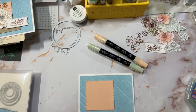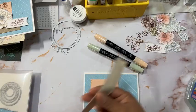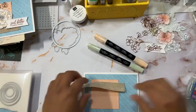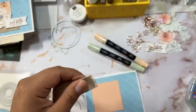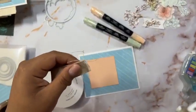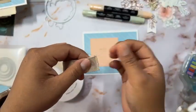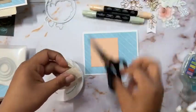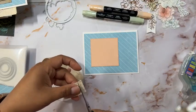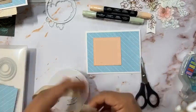We're going to adhere the paper here like so. Now we're going to use the natural finish ribbon. This phrase — I don't like that look for this card, so if you like that frayed look go for it, but I did not want it for this card.